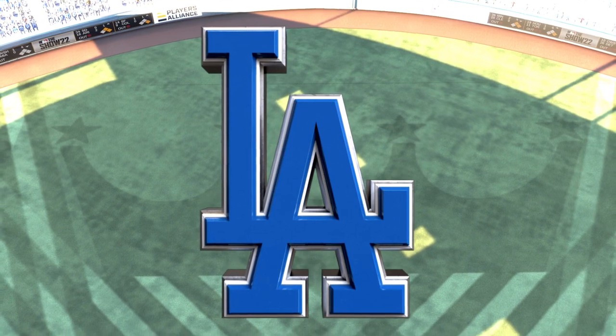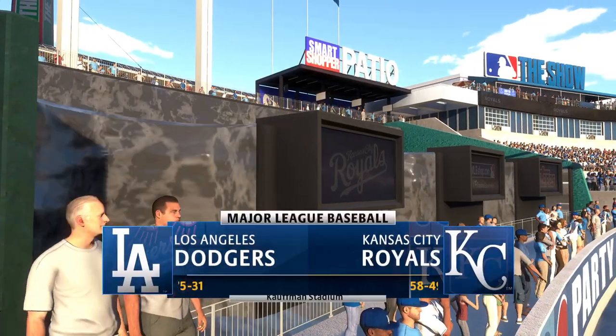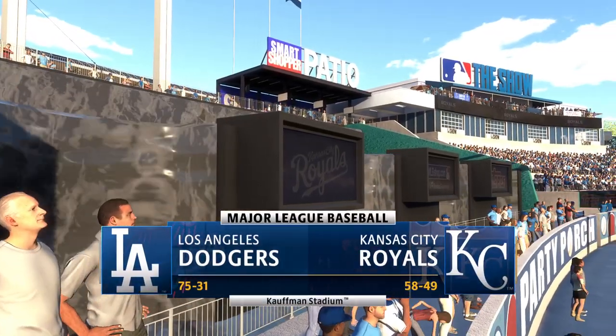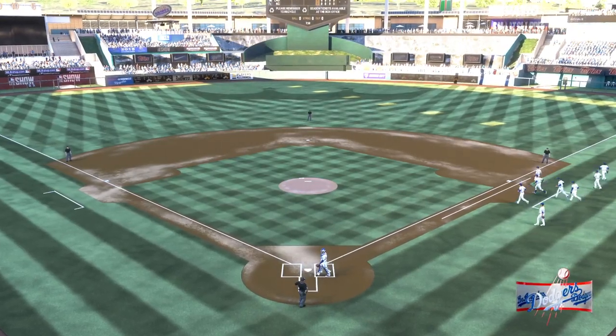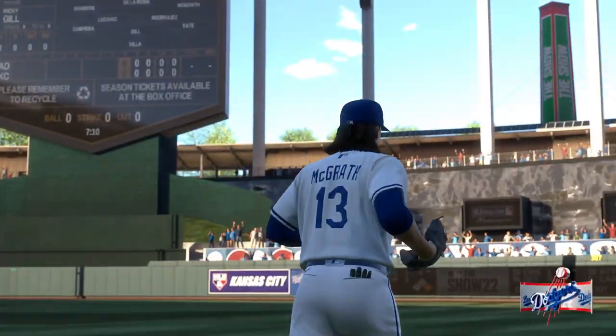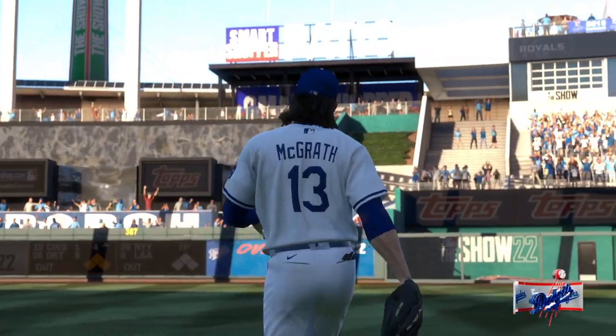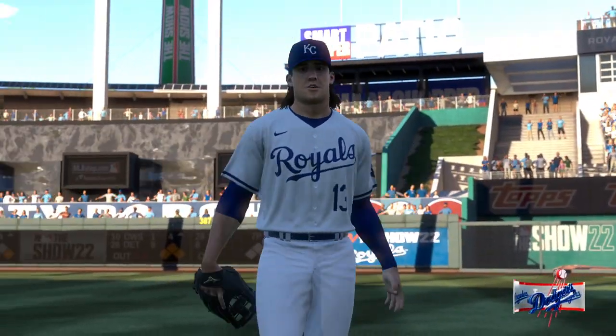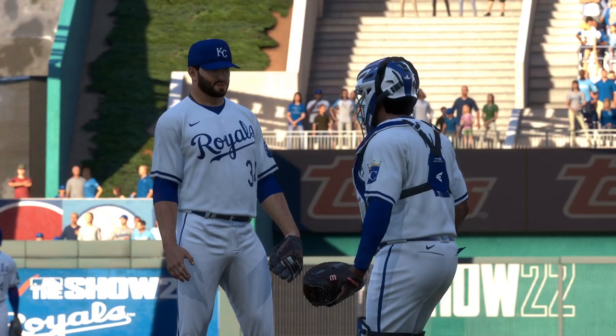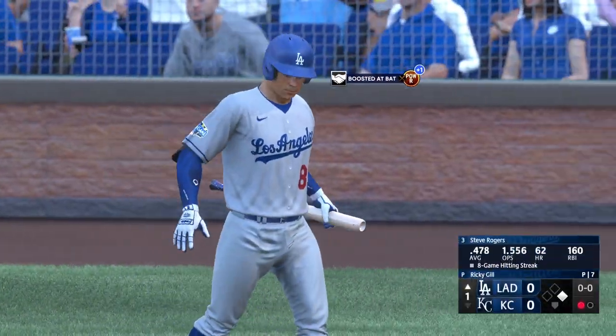Welcome in everybody, glad you're with us. Interleague baseball on MLB The Show, it's the Los Angeles Dodgers going up against the Kansas City Royals. First pitch coming your way.